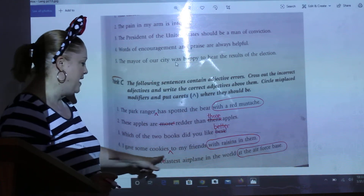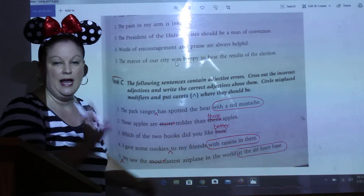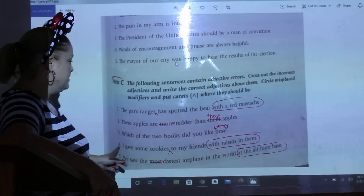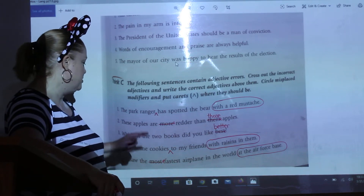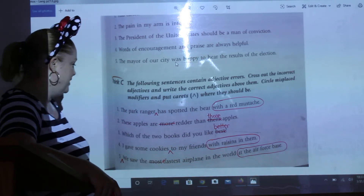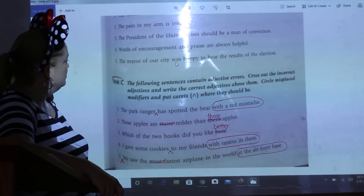Together we saw the fastest airplane in the world — at the Air Force Base we saw the fastest airplane in the world.